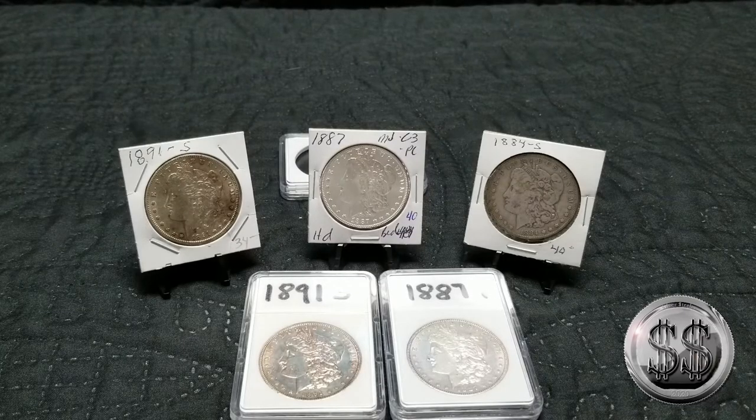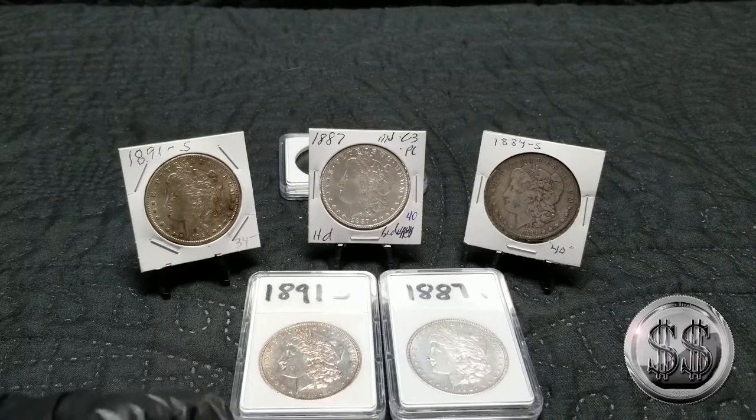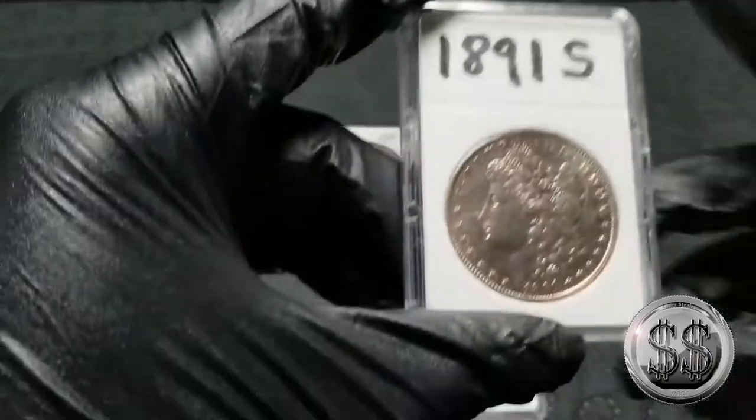Hey everyone, SilverStealer here. It's been a long time since I've purchased any Morgan silver dollars, and on that trip to Michigan when I met Talking Bullion, I got a few — well, exactly three. I got an 1891-S, an 1887 Philly, and an 1884 San Francisco. Two of them are upgrades for coins that I believe to be cleaned, and one isn't cleaned but is in much better condition.